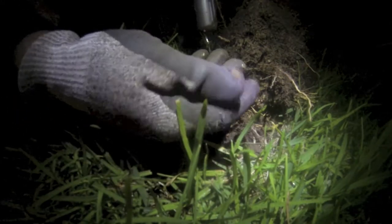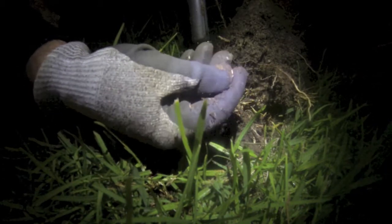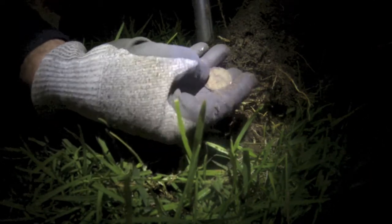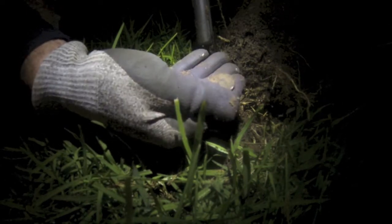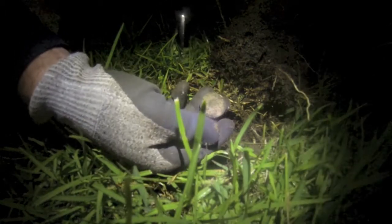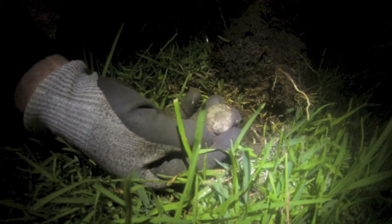Got a penny this time. I'll just nick the edge of it — mind you, it looks like it's been smacked in the middle or something. Looks like 1940-something. I'll clean that up and have a look when we get home. On to the next one.